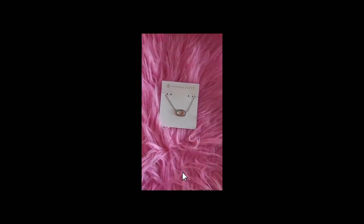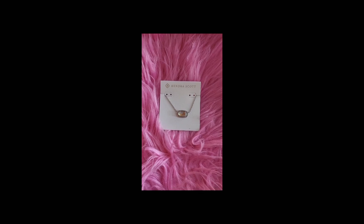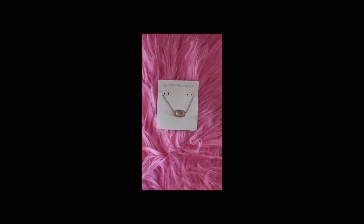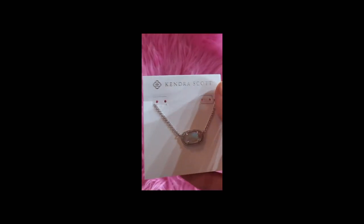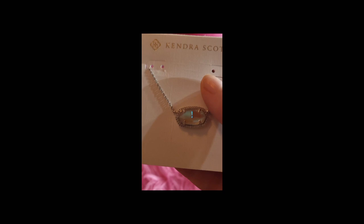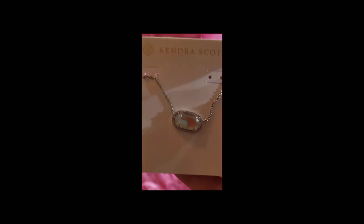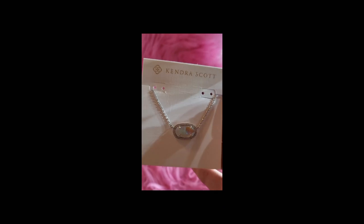Hey guys, it's Lindsay. Before we get into the original haul, I wanted to show you a piece that I picked up at the Kendra Scott store over the weekend. This is the Alisa pendant in the dichroic glass with the crystals around the gem. I had this specially made at the color bar at our Kendra Scott store. It's super pretty.